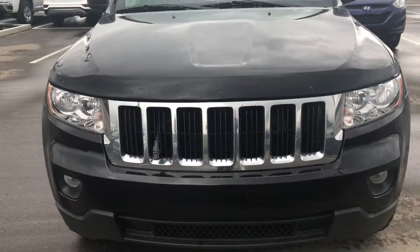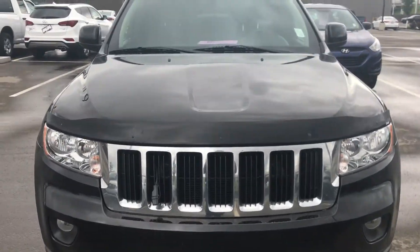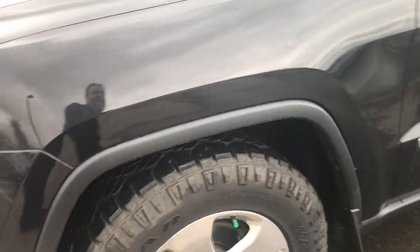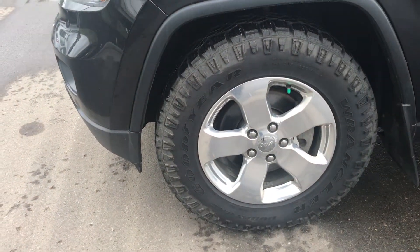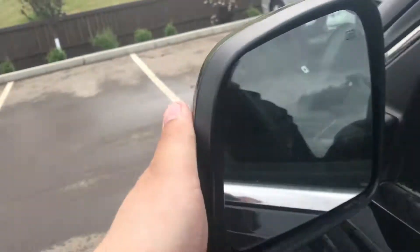Up front you've got the 7-slot grille the Jeep is famous for, and the fog lights down on the side. Underneath this hood you've got a 5.7-liter Hemi engine that Chrysler is famous for. You've got the Duratrac tires — those are great tires — aluminum rims, the Grand Cherokee badging on the side, and breakaway mirrors in case somebody gets a little too close in a parking lot.